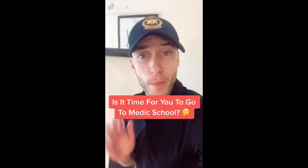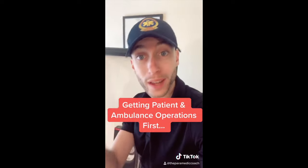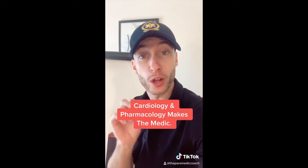Is it time for you to go to medic school? You want to get experience as an EMT first. Start volunteering, start working as an EMT. Get at least one year under your belt in a busy area, then study hard before you go in.